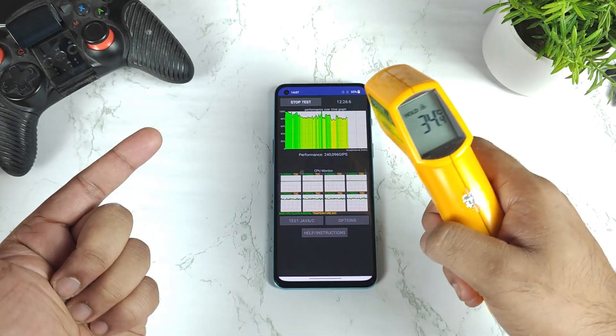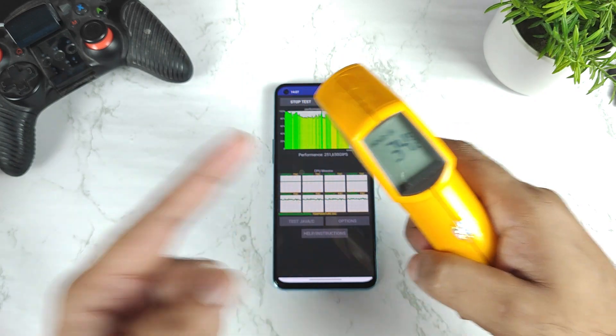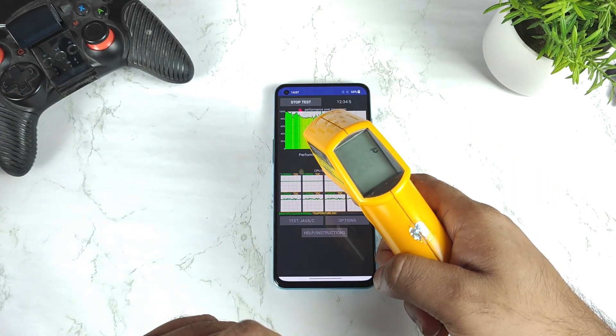In Android 11 it used to reach up to 42 and 43 degrees Celsius in my room temperature of 34 degrees Celsius, but right now after Android 12 the temperature is kind of pretty high.